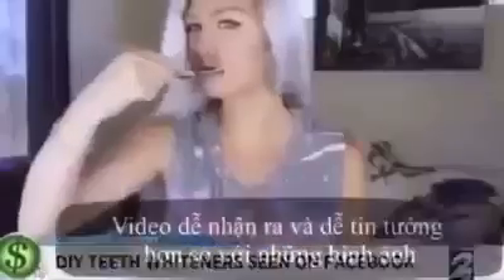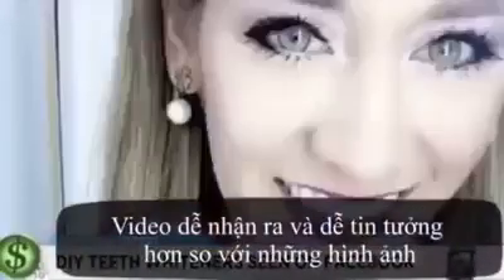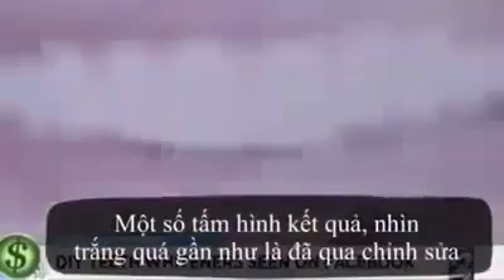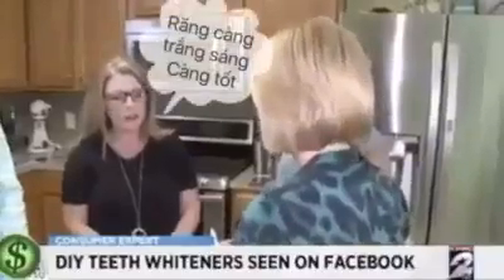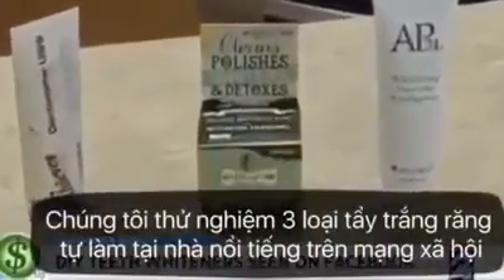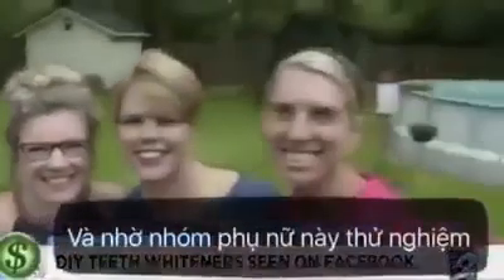The videos are hard to miss, and the pictures of whites so pearly they almost look photoshopped. They're all pitching whitening toothpaste — whiter, brighter teeth are always better. We purchased three of the most popular DIY whiteners trending on social media and gathered a group of ladies to try them out.